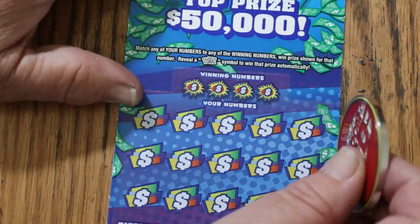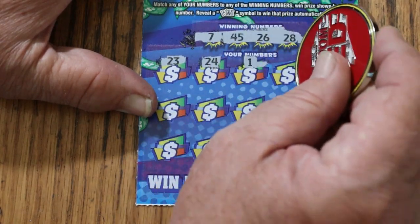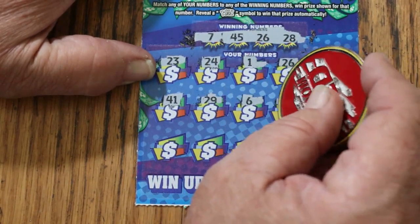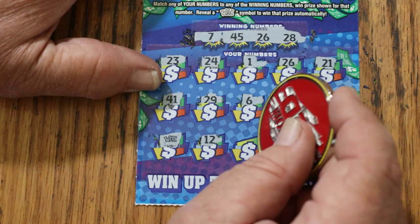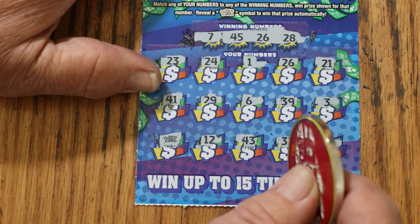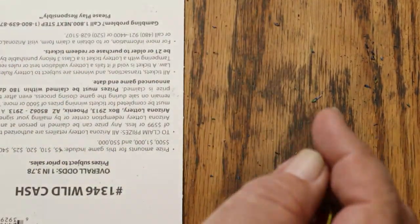This is the fourth ticket. Odds are 1 in 3.78, so the overall odds light is lit. Numbers: 7, 45, 26, 28, 23, 24, 1, 26 — and the light's out — 21, 21, 21, 21, 29, 6, 39, 3. A wild symbol — a double hit, meaning two hits. 12, 43, 33, 16. So we get $10 there, $10 there, for $20 on a $5 ticket. That's excellent, better than I expected.